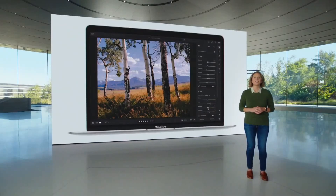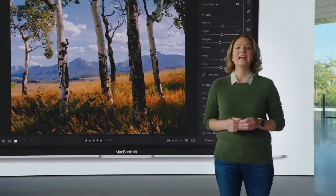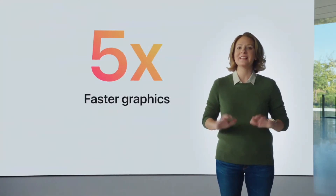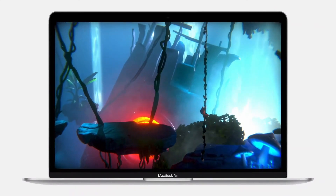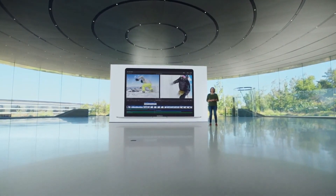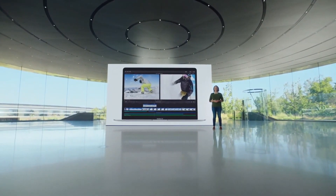And with the world's fastest integrated graphics featuring up to eight cores, Air delivers up to five times faster graphics performance — that's the biggest leap ever for MacBook Air. So when it comes to gaming, you can play immersive, graphically intensive titles at significantly higher frame rates. And for the first time, you can edit multiple streams of full quality 4K ProRes video without dropping a frame. That's mind-blowing for such a thin and light notebook.